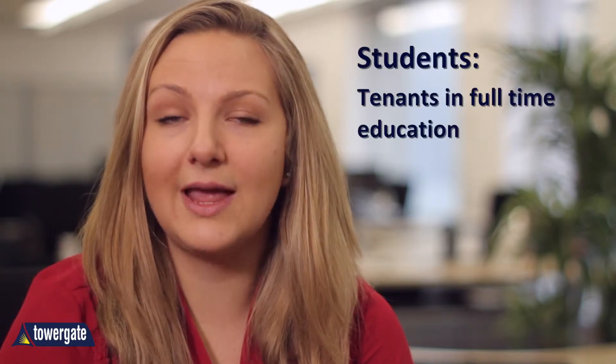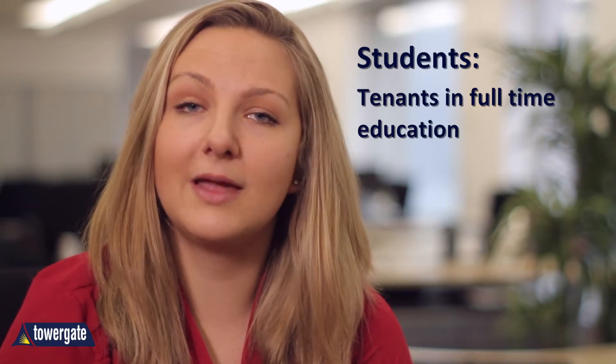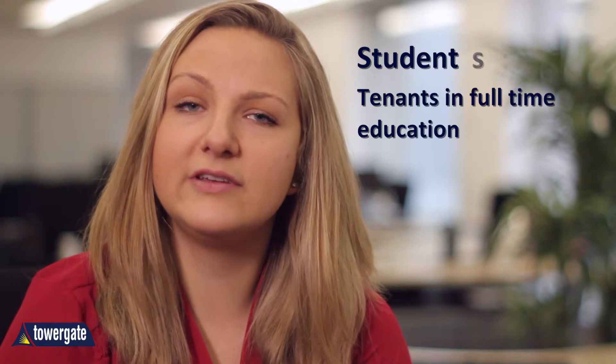Students. Whilst no two student situations are the same, the general assumption is that young students who have low wages and only part-time employment may have more difficulty in making rent payments consistently. Student lets can also be organised in ways where the individuals rent rooms in a shared house rather than collectively renting the entire property. Landlord insurance for students can be harder to find than a standard policy for renting to professionals.